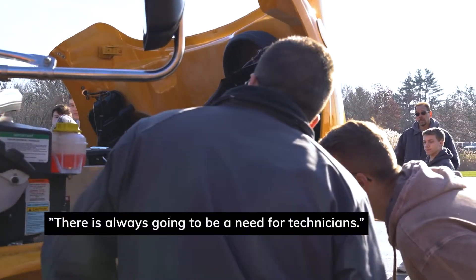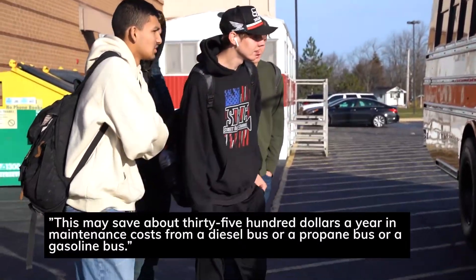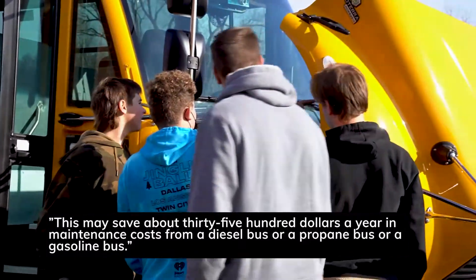There's always going to be a need for technicians. This may save about $3,500 a year in maintenance costs compared to a diesel bus, a propane bus, or a gas service bus.